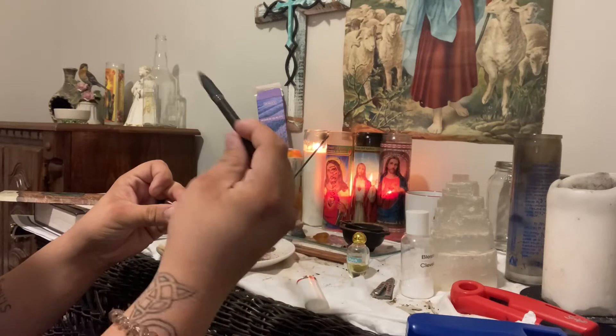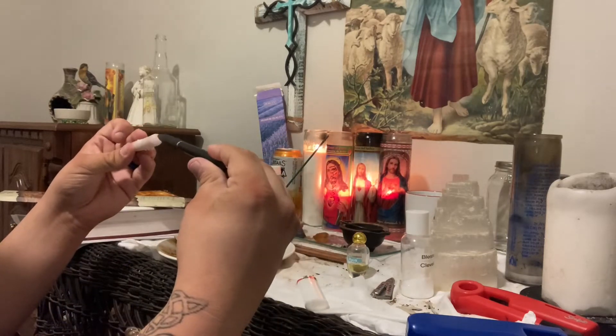I put money on top and protection on the bottom because the main reason why we're doing this spell is because we're moving.